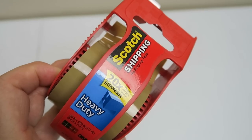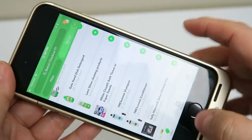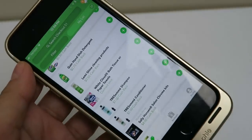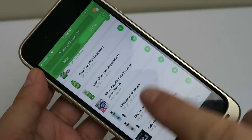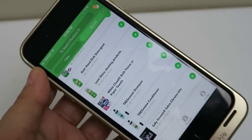So good luck, guys. Hopefully the Checkout 51 information was clear as mud. But this is just an opportunity for you guys to get in on more deals. I know a lot of people don't add stuff to your list, so this is where you're getting hung up. I will talk to you guys later.